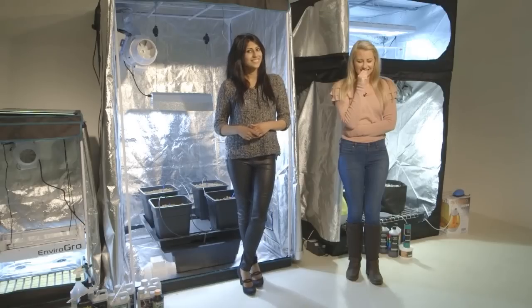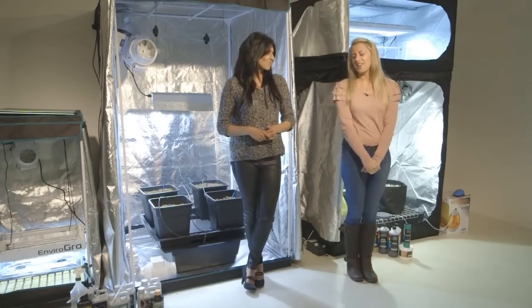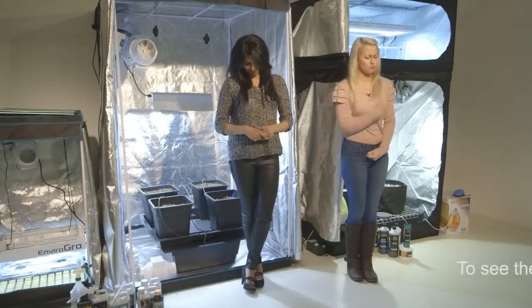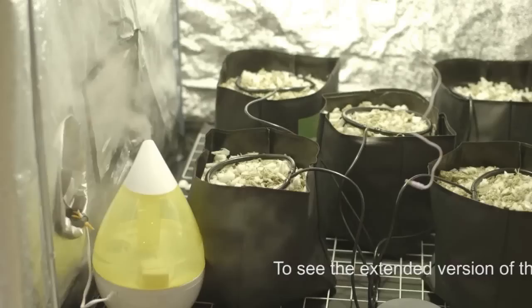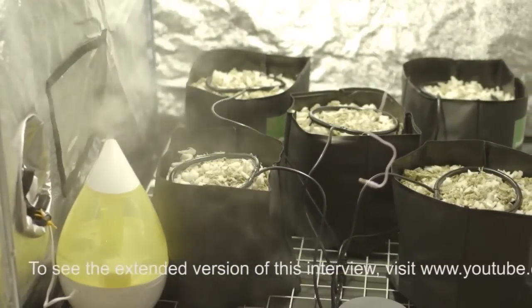And the winner is Greenfinger. Having thought long and hard, our producer Pete based a winning decision on Greenfinger's compact tent selection, giving a better overall growing environment for mothers and cuttings.